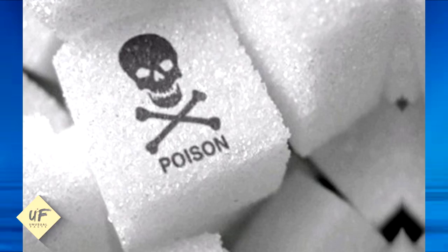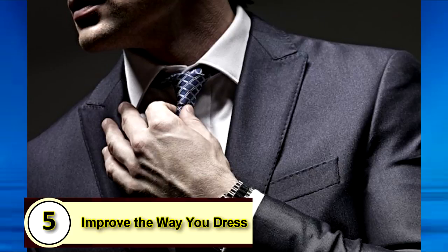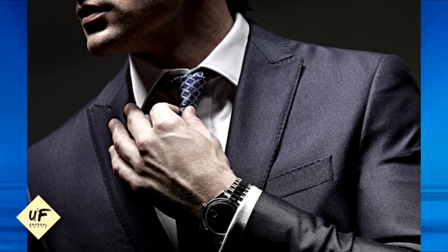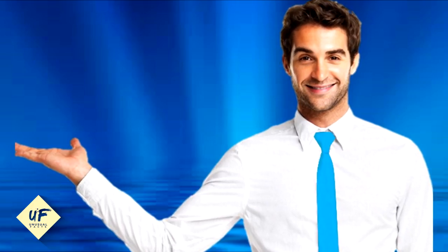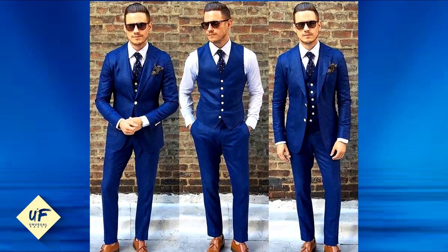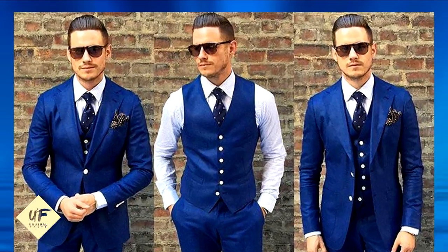Tip 5: Improve the way you dress. Dressing sharp and fashionably can take years off your look. Don't try to dress like your teenage son, or you'll end up looking ridiculous. Do pay attention to the quality and fit of everything you put on.